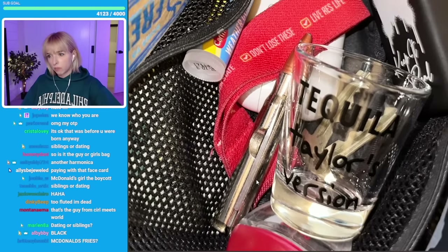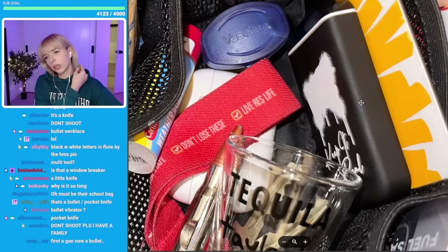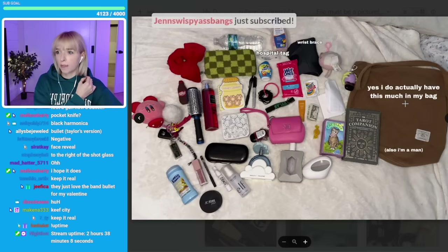That looks like a bullet — is this a bullet? The black square. This harmonica over here — does that say clit on it though? What is that? Yes, I do actually have this much in my bag. Also, I'm a man.